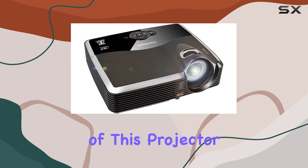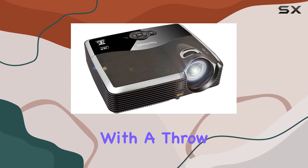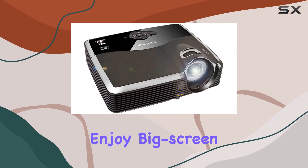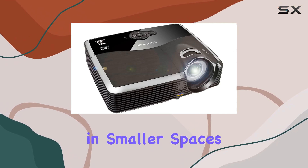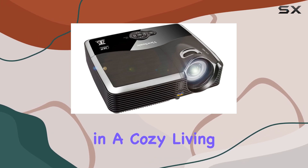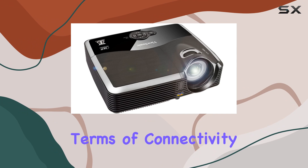One of the standout features of this projector is its short throw capability. With a throw ratio of just 0.68, you can enjoy big-screen entertainment in smaller spaces without sacrificing image quality. It's perfect for setting up a home theater in a cozy living room or bedroom.